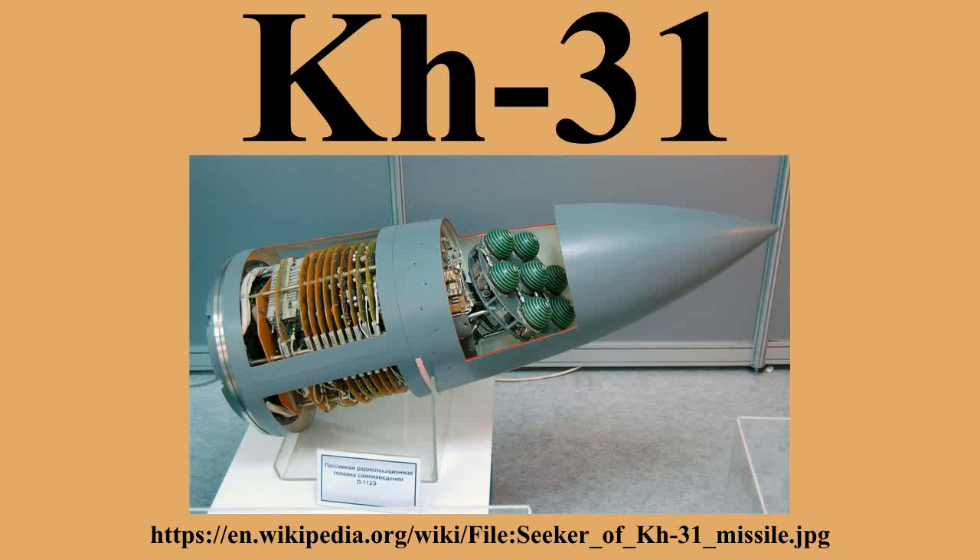In many respects the Kh-31 is a miniaturized version of the P-270 Moskit, and was reportedly designed by the same man. The missile is conventionally shaped with cruciform wings and control surfaces made from titanium. The two-stage propulsion is notable: on launch, a solid fuel booster in the tail accelerates the missile to Mach 1.8 and the motor is discarded. Then four air intakes open up and, as in the Franco-German ANS/ANF, the empty rocket case becomes the combustion chamber of a kerosene-fueled ramjet.